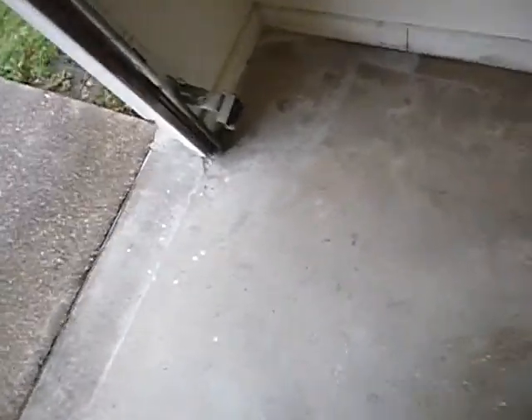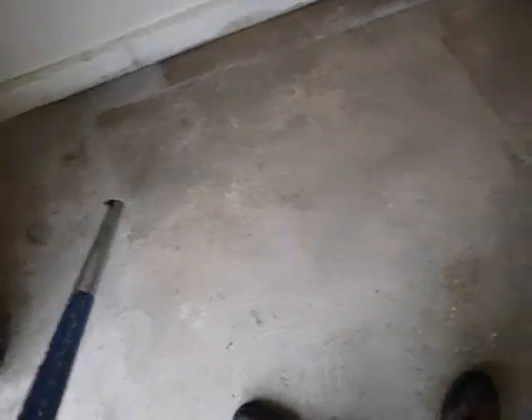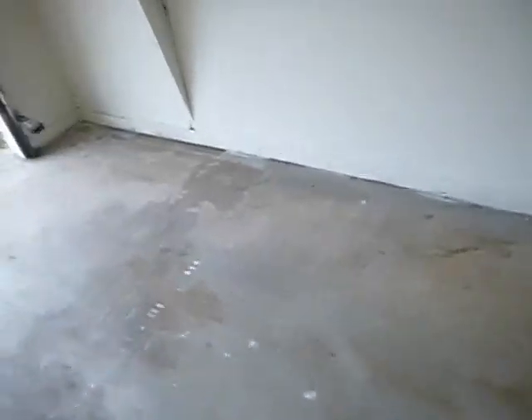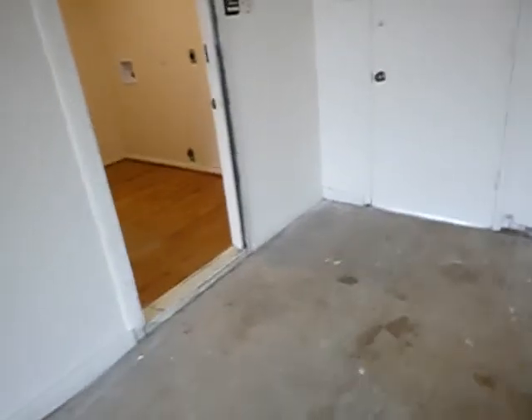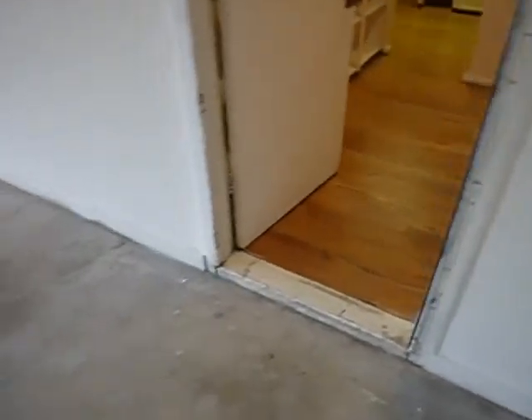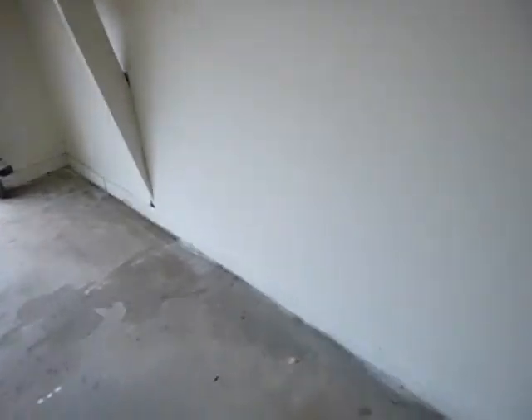We're inside the garage. We see holes like this. There's only one reason for these systematic holes of this size, going alongside walls. The only reason for those holes is to apply product — that's code for poison. And that poison's target is subterranean termites. That's not foundation repair, that's not plumbing repair. The only reason when you have holes like this is to treat your subterranean termites. So we know that this structure has been treated at least once for subterranean termites.